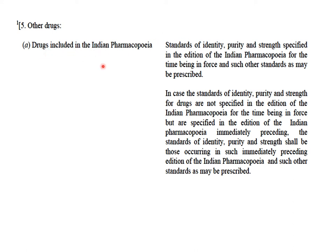To repeat: drugs which are official in the latest edition of the IP will follow and prescribe to the standards given in the latest edition of the IP. For those which are not official in the latest edition of the IP but are official in an earlier edition of the IP, the drugs should follow the standards given in that particular earlier edition of the IP.